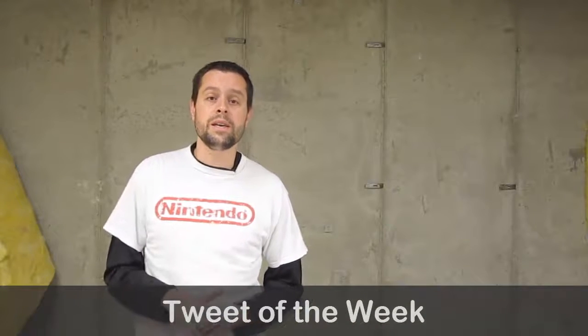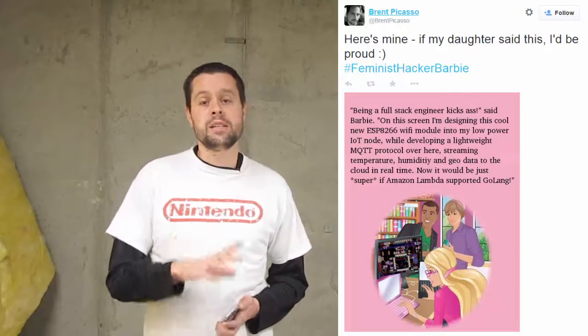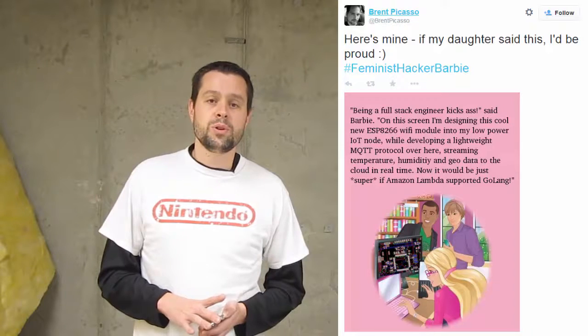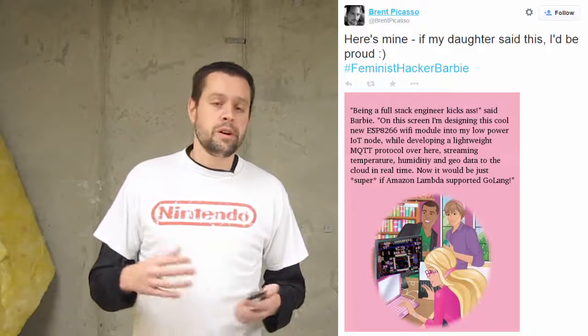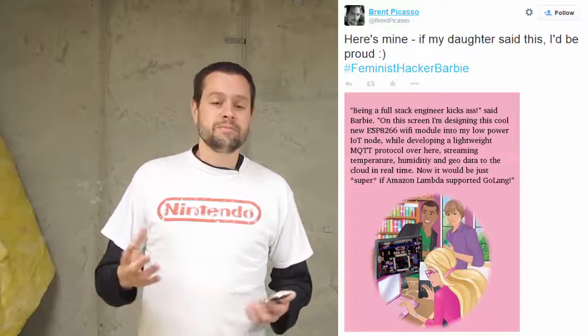That brings us to this week's Tweet of the Week. It comes from Brent, who did his own spin on one of the Barbie book pages, integrating some Internet of Things and embedded electronics humor. Really liked it. Congratulations, Brent, for winning Tweet of the Week bragging rights on a no-name show on YouTube — we appreciate your humor. The Barbie thing will probably be dead in a week or so, but it was really fun while it lasted.